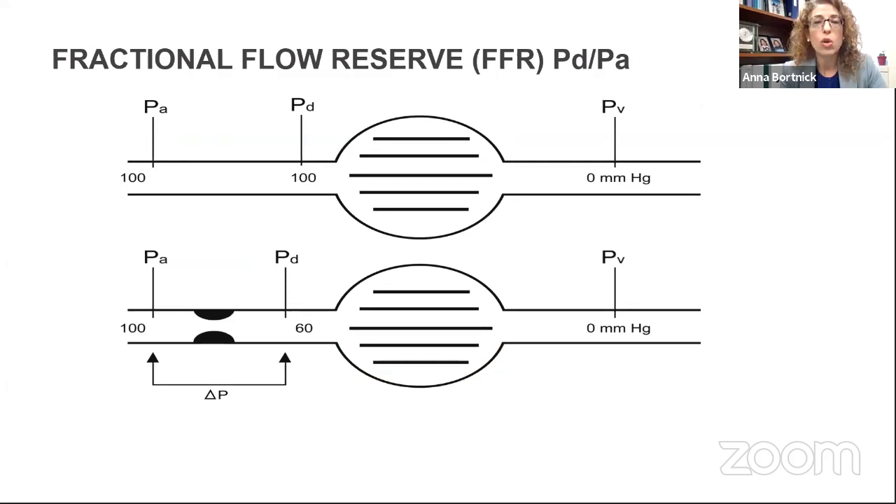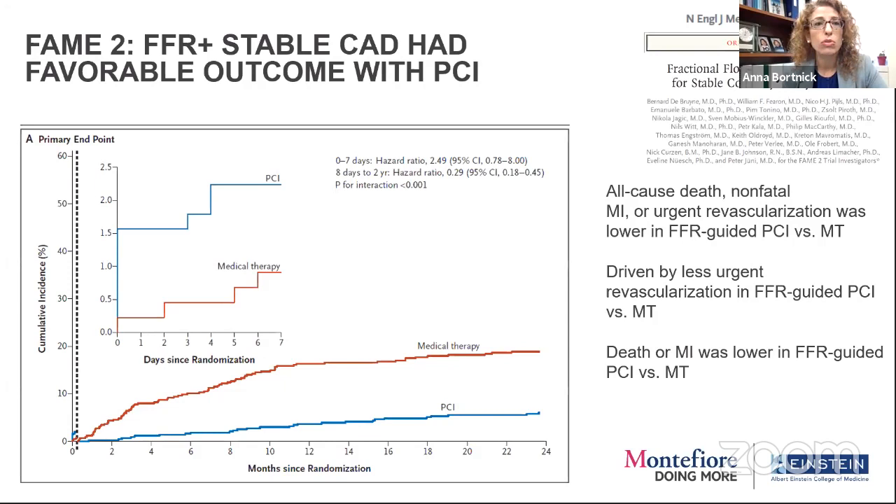Fractional flow reserve is a ratio across a lesion — the distal pressure to the proximal pressure. When there's no lesion, everything's equal once you've removed the contribution of the microvasculature by vasodilation. When there's a fixed stenosis, there can be a pressure drop, and we now know there are clear cutoffs for when that lesion is physiologically significant and can create ischemia. The FAME 2 trial gave us a lot of data about how to interpret FFR and what we can expect.